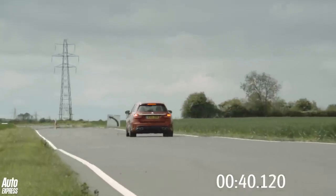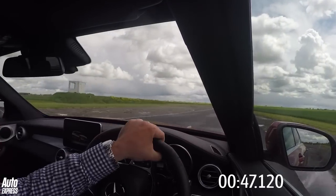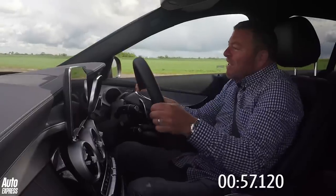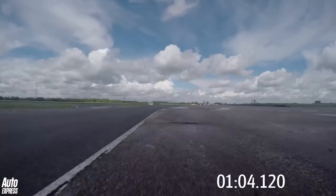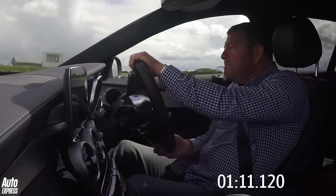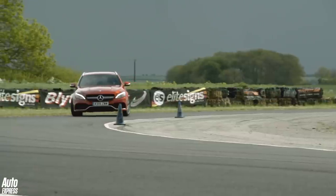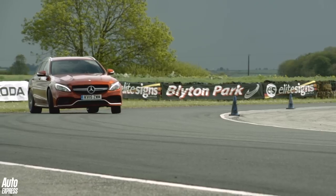Lovely front end on the Mercedes. It wants to just get away from me there — that's a bit mental through there, actually. I'm having to be so delicate with the throttle. It's great fun but it's not really what you want against a stopwatch, I have to admit. That's just gone madly sideways. Fourth gear through there. That's not a great time from the C63, it has to be said, but you can see how much of a handful it was to keep under control. RS4 next.